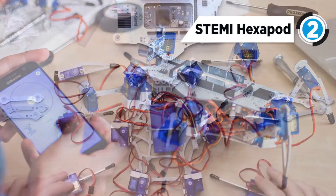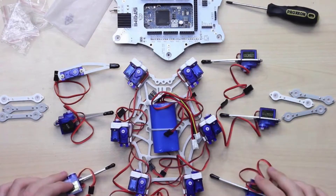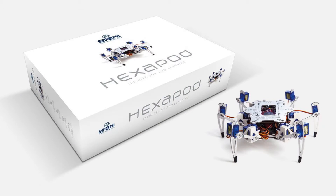After you've put the hexapod together, you can move it around or make it dance using an Android or iOS app on your phone.